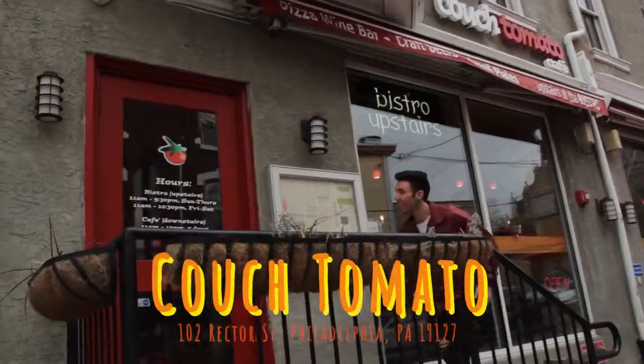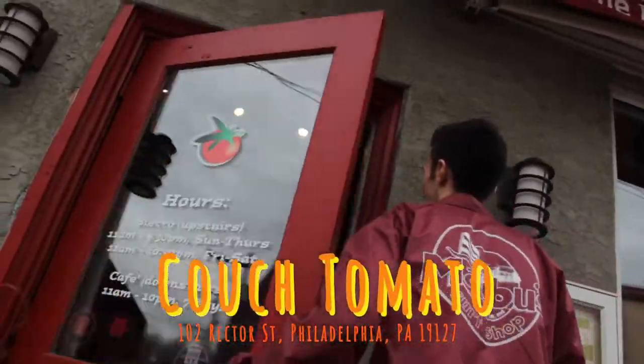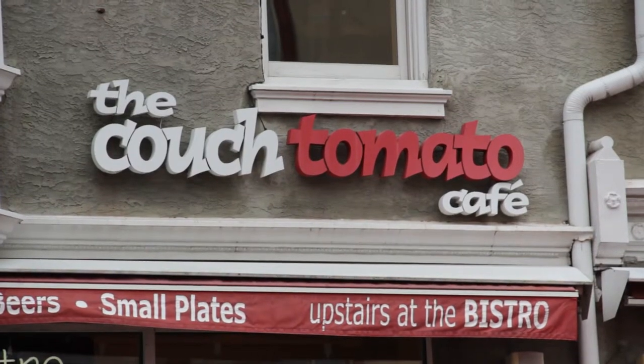Hey, what's up fam? I'm L.A. from 96.5 TDY here at the Couch Tomato right off Main Street in Manayunk with Mike.